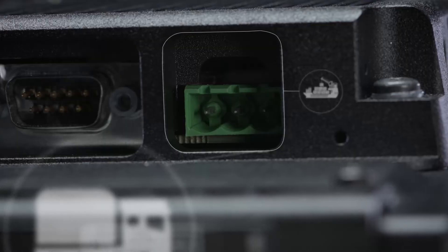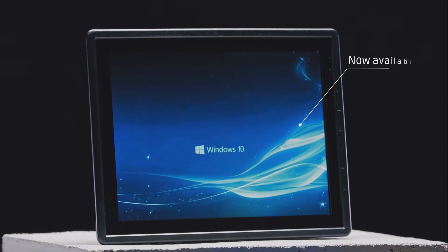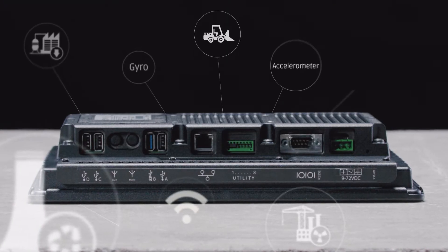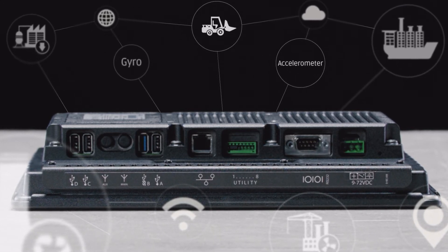It's compact and easily installed in all types of vehicles and trucks without external adapters. The JLT 6012 is more than a computer — it's a platform for mobile computing solutions. Its intelligent design allows you to modulate it to fit your needs today and tomorrow.